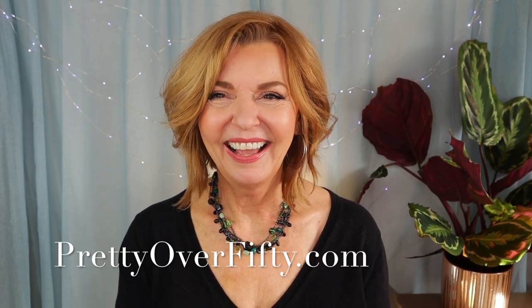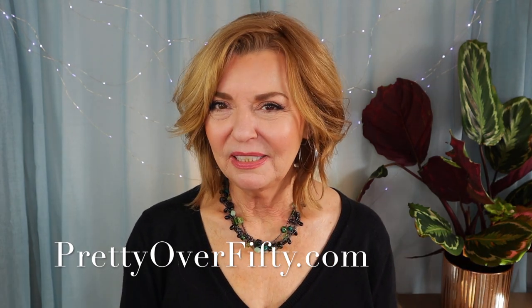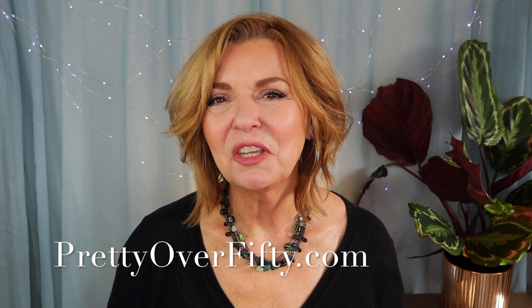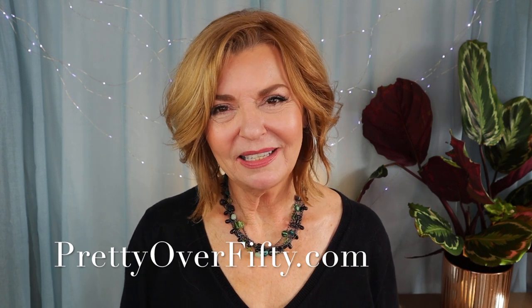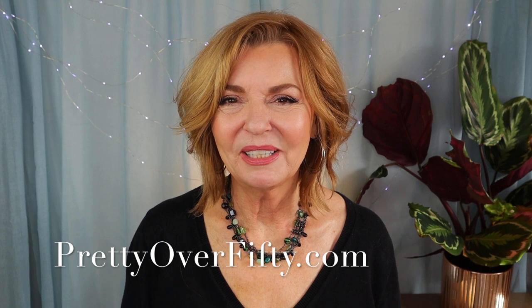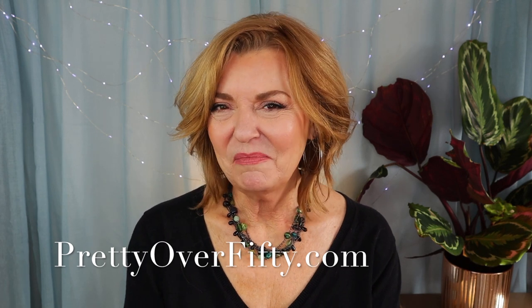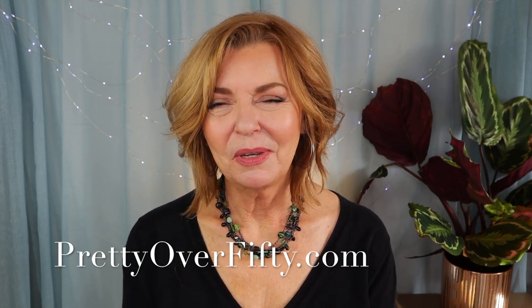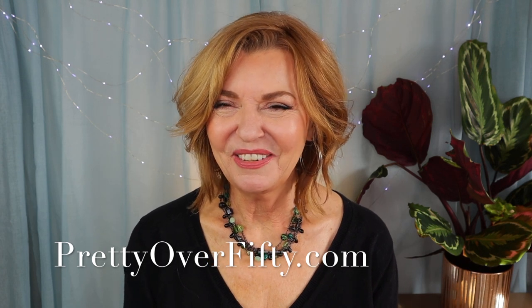Those are my latest drugstore hauls — as in S, hauls — and all the products I picked up. I hope you found this helpful and interesting. If you did, it would be great if you could give me a thumbs up. If there's some makeup out there that you want me to try before you go spend your money, make sure you put it in the comments down below and I'll put it on my shopping list. If you're new here, welcome — make sure you smash that subscribe button and hit the notification bell. For more information on makeup, skincare, and style for the over 50 woman, stop by prettyover50.com. Thank you again for stopping by. Make it a great day, have a wonderful week, and I'll see you in the next video. Bye now.